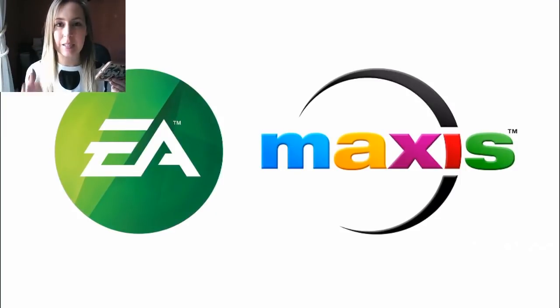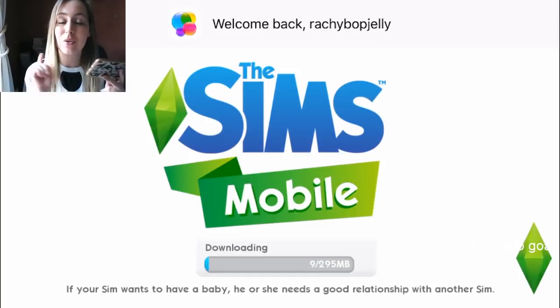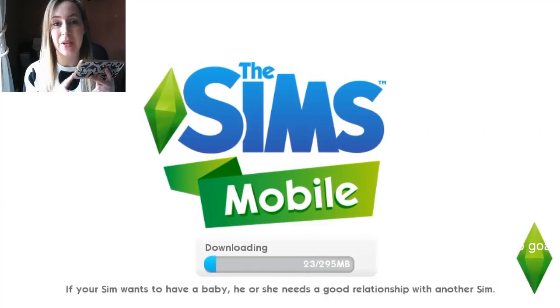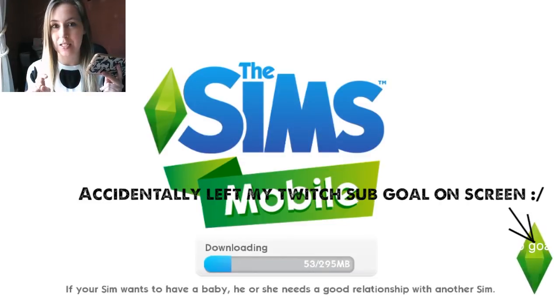Hi guys, Rachybob here. The Sims Mobile has had an update so be sure to update your app. If you don't have it automatically, you need to go into the app store, click the updates tab and just pull down to refresh and it should show the update.